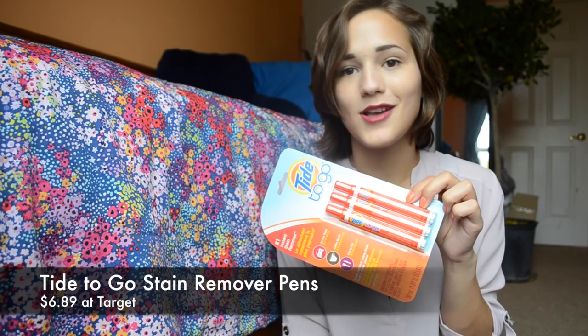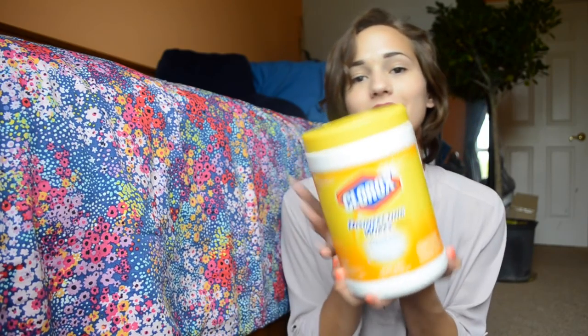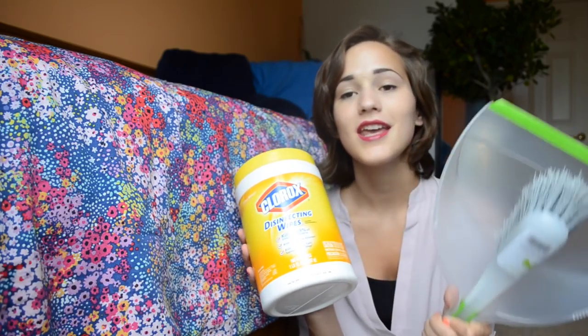I have two jumbo lint rollers — Target had a two-for deal that made them really cheap. I also have Tide to-go sticks, because I'm notorious for spilling things on myself — coffee, pasta sauce — basically if it stains, I'll spill it. And then I have Wrinkle Whiz, which is wrinkle spray. It only works on certain materials, but for silky shirts it really does take out all those harsh wrinkles, which sounds crazy but it works, and I thought it would be a useful addition to my college closet.